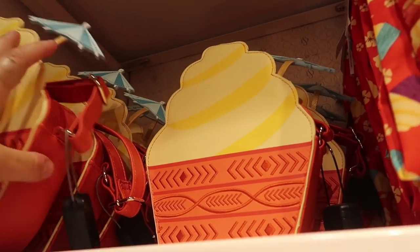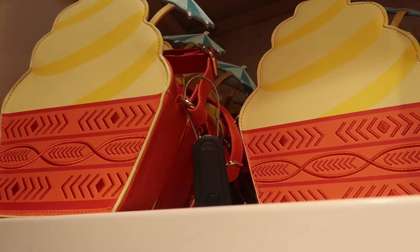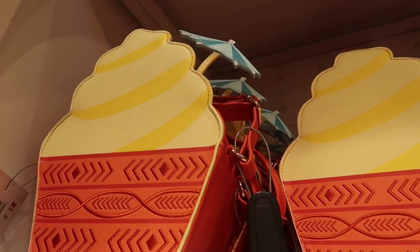This is not a Danielle Nicole — this is just a regular Disney purse of a Dole Whip for $65.